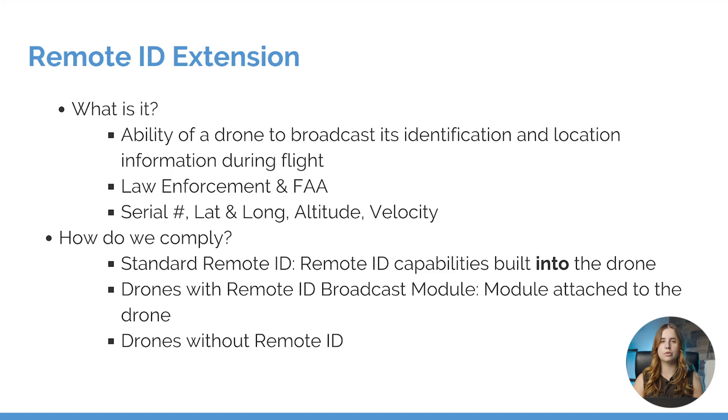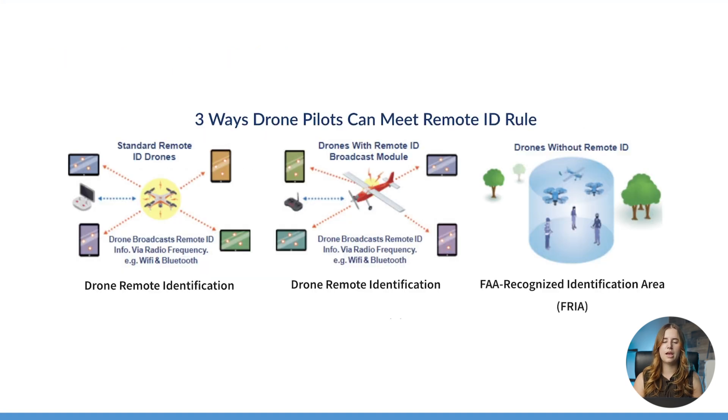And lastly, we have drones that do not have remote ID. Here we have a graphic from the FAA that goes into detail on how those three different ways comply with the regulation. We have drone remote identification — that's going to be your standard remote ID drones — and it uses radio frequencies such as Wi-Fi and Bluetooth to comply with the regulation. Our drones with remote ID broadcast modules comply the same way, but again, we have that module that is attached to our drone.